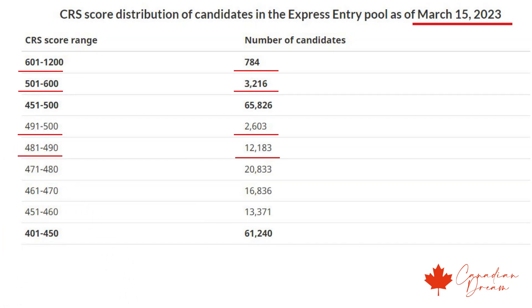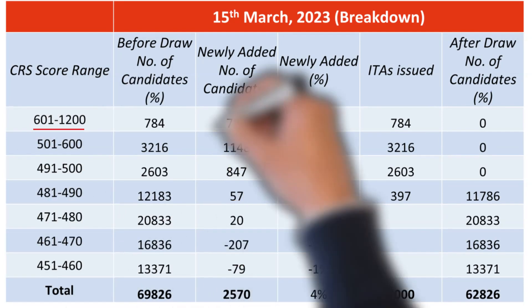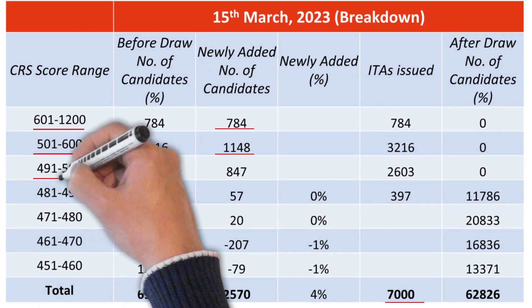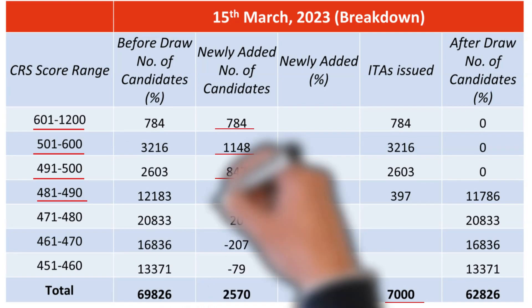If we subtract the number of candidates left in the pool after the last draw from this table, we can find the number of new additions to the pool. Here is the result: in the range of 601–1200, 784 were added; between 501–600, 1,148; between 491–500, 847; and between 481–490, only 57 candidates were added.